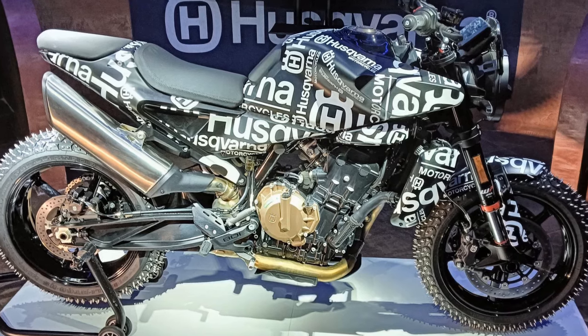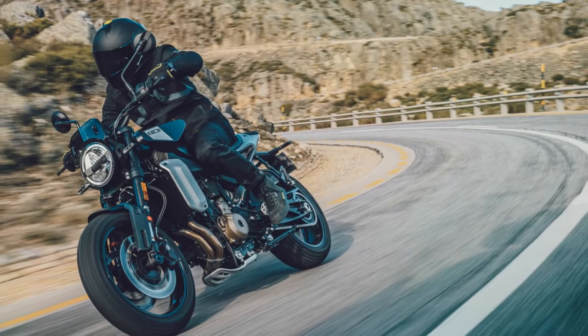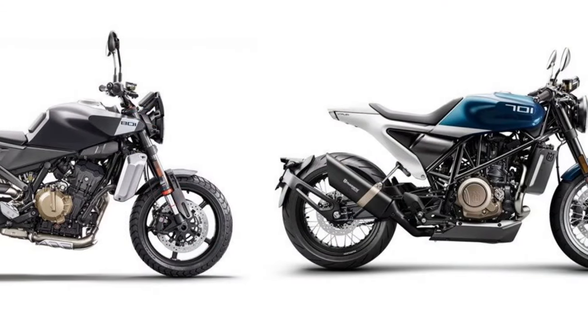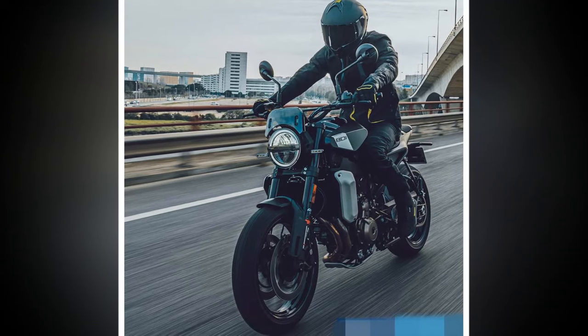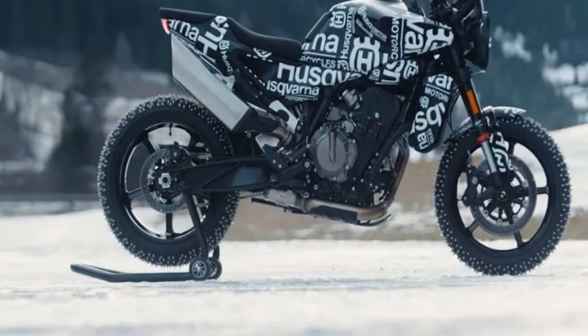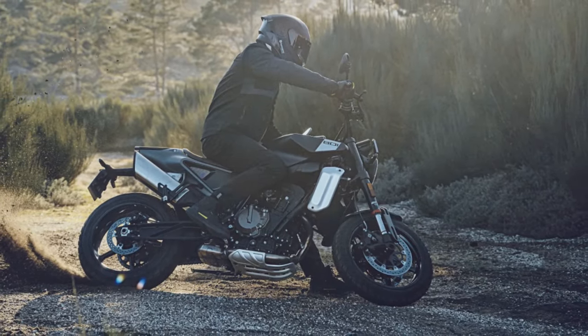During our press launch experience, we had the rare opportunity to thoroughly test all the modes, thanks to roads left damp by overnight rains. Starting off with Street mode in the early morning, we explored Rain and Sport modes before transitioning to Dynamic mode once the roads dried out — an exhilarating choice. While Sport mode offers a thrilling ride for those not opting for the dynamic package, having complete control is an appealing luxury we would recommend.